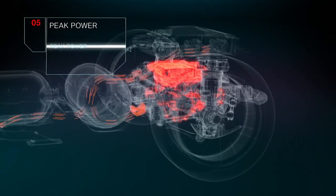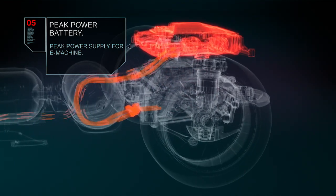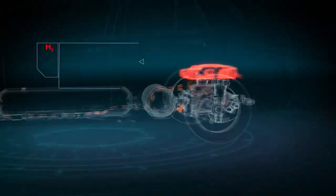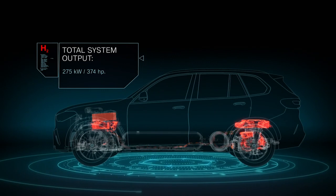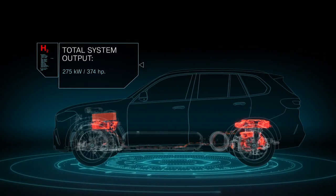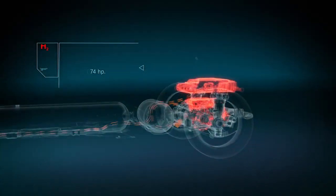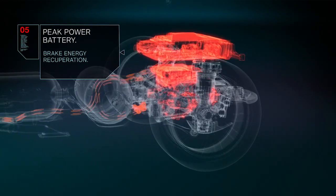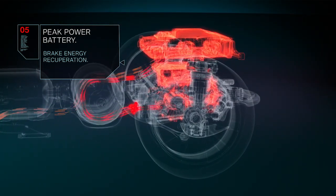The peak power battery, located above the e-drive unit, can supply an additional power boost on top of the electric energy from the fuel cell system. This results in a total system output of 275 kilowatts, enabling the zero emission and dynamic driving pleasure that BMW is renowned for. The peak power battery is charged both directly from the fuel cell system and via brake energy recuperation.